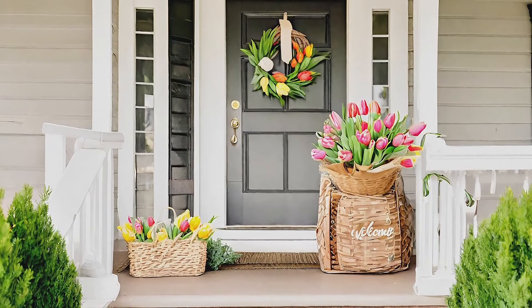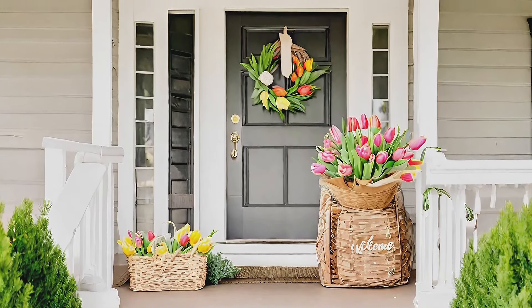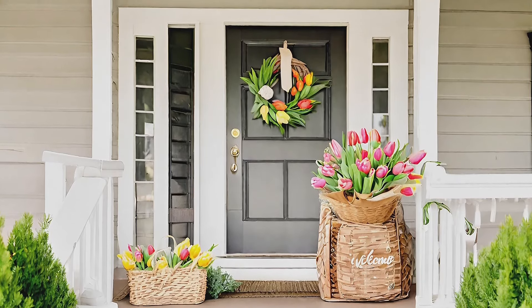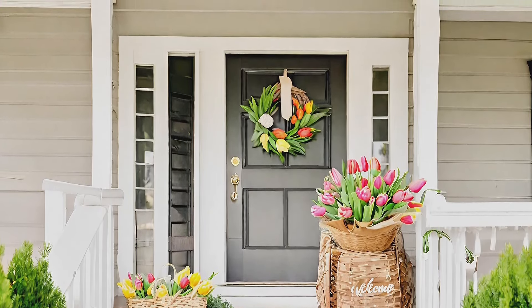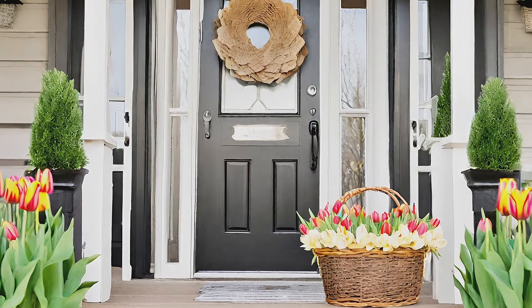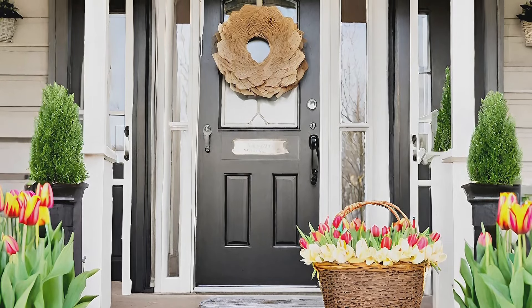Tulip wreath and basket with spring harvest: welcome guests with a front porch adorned with a tulip wreath and a garden crate brimming with spring harvest, creating a warm and inviting atmosphere for farmhouse spring decor.